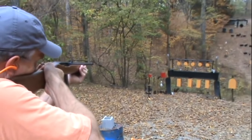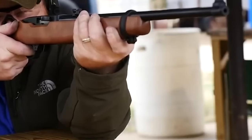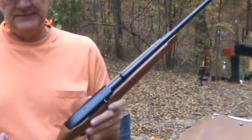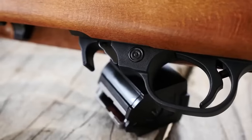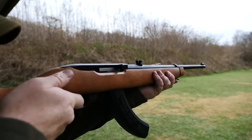The Ruger 10-22 is a timeless classic in the firearms world. Its enduring popularity, coupled with its rich history and adaptability, cements its status as a beloved piece among gun enthusiasts. Whether for the sheer enjoyment of shooting or the pursuits of precise marksmanship, the Ruger 10-22 remains a steadfast companion in the realms of firearms.